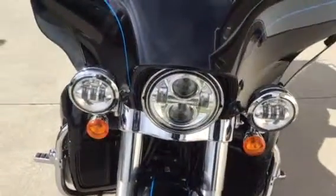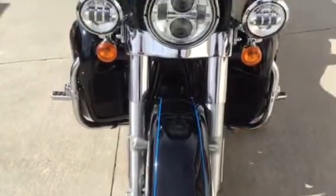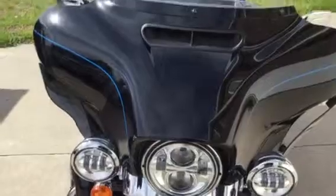Chrome contrast cut wheels. LED headlight, LED driving lights, LED fender light, and LED lights on the tour pack in the rear.